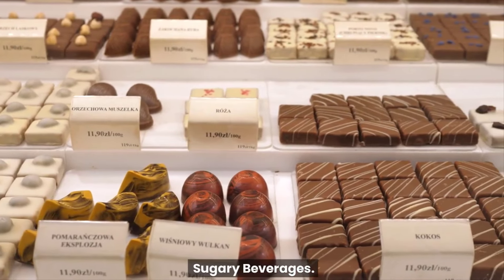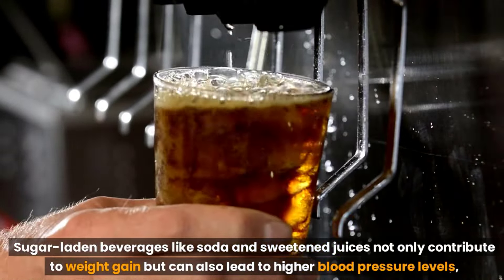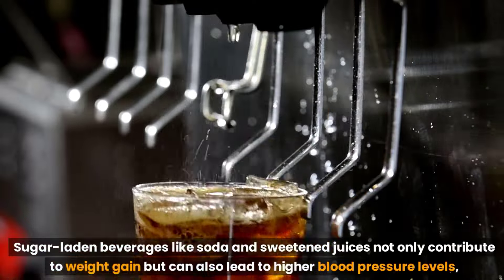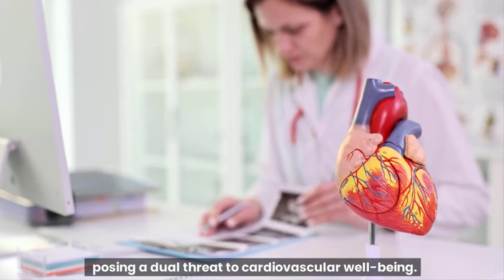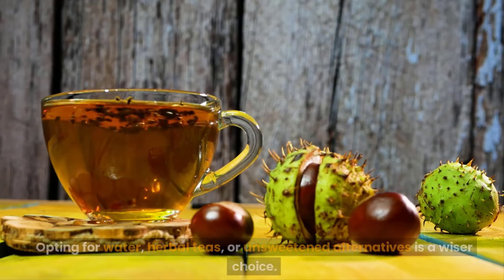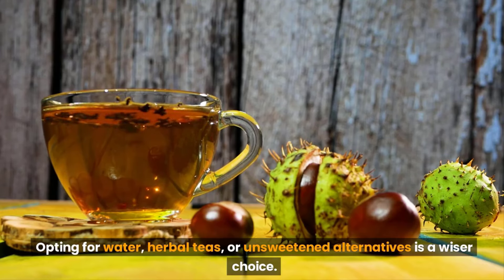Sugary beverages. Sugar-laden beverages like soda and sweetened juices not only contribute to weight gain but can also lead to higher blood pressure levels, posing a dual threat to cardiovascular well-being. Opting for water, herbal teas, or unsweetened alternatives is a wiser choice.